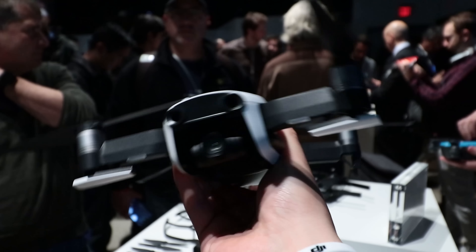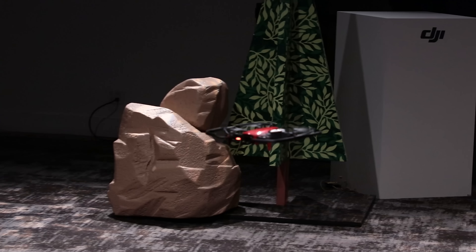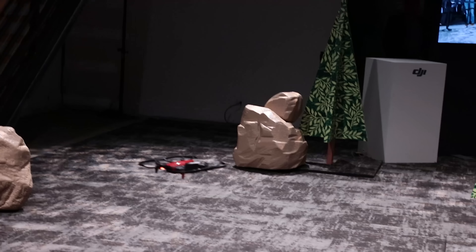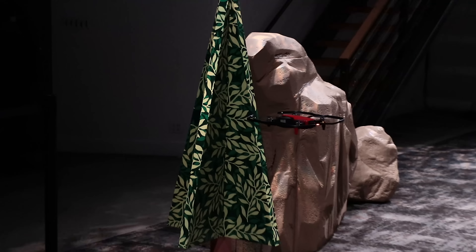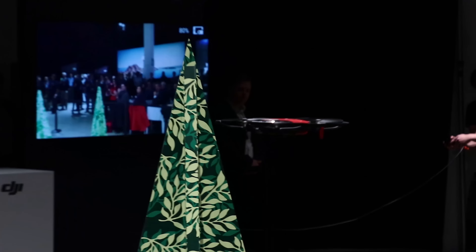The Mavic Air has seven cameras built in for optical avoidance and detection, and DJI says that this drone is the most advanced drone they've ever made. With all of those cameras and sensors, the Mavic Air is able to avoid obstacles in real time. You can hold the throttle forward, and if you're going to crash into a tree or a glacier or a rock, it will avoid it and continue flying forward. They did a demo of this in person and I was pretty blown away.